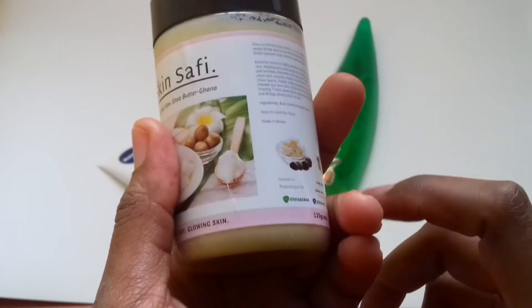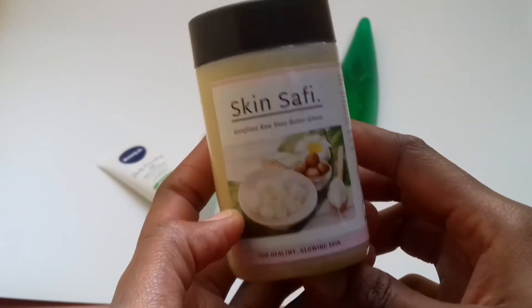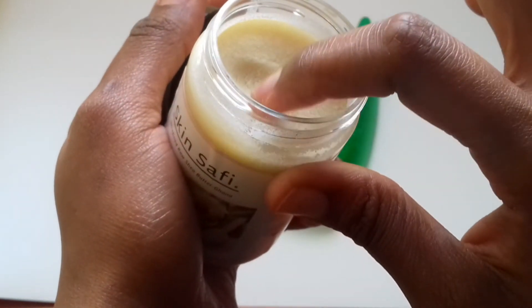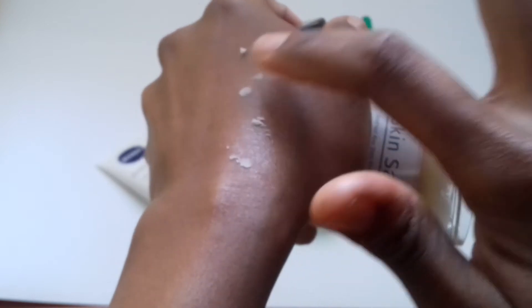It is a raw shea butter, and what I love about this is it is as organic as it can be. It has not been processed — it is as raw as it came from the tree.